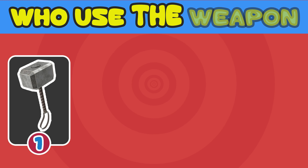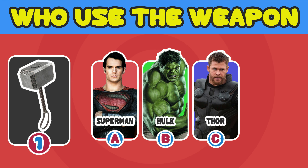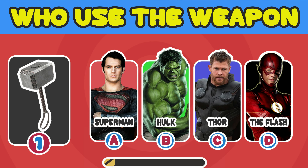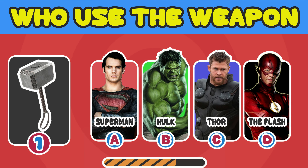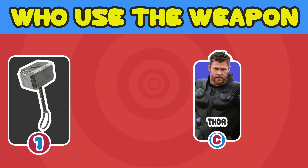Number 1. Who used the weapon? A. Superman. B. Hulk. C. Thor. D. The Flash. The answer is C. Thor.